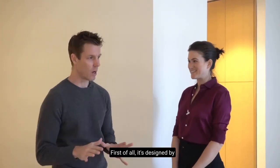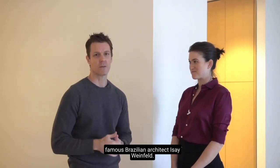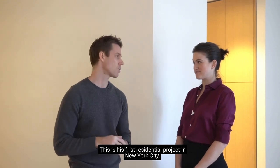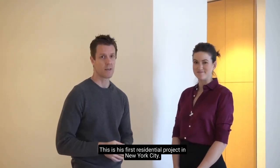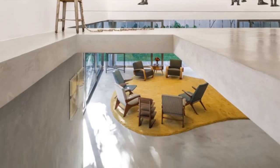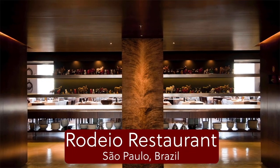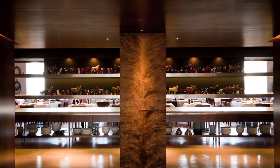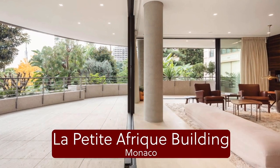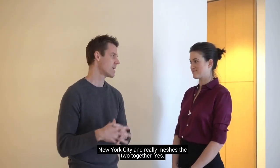The building is amazing. It's designed by famous Brazilian architect Issei Weinfeld. This is his first residential project in New York City. He's known for his amazing projects around the world — restaurants and art exhibits. Issei brings a special touch of outdoor living to indoor living, the warmth of outside to the coldness and concrete of New York City, and really meshes the two together.